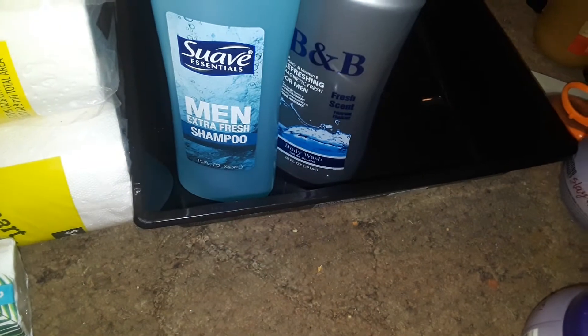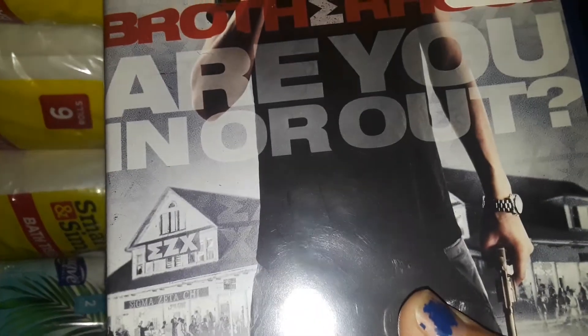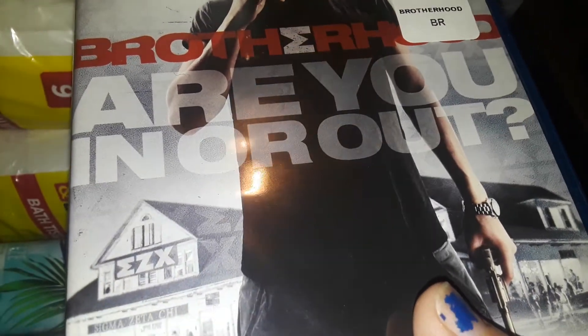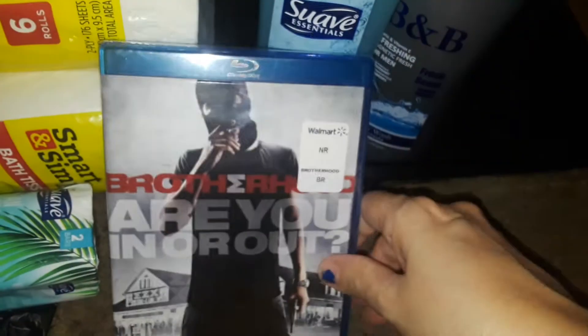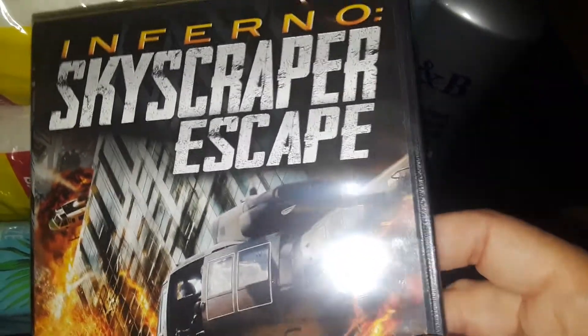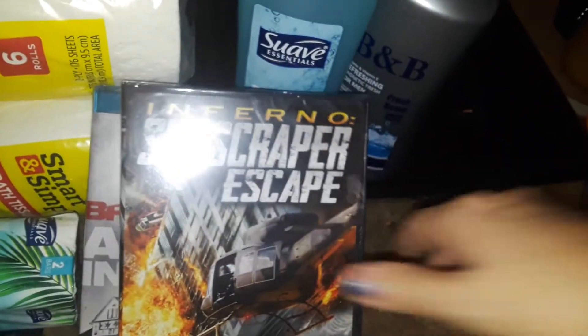Also at Dollar Tree, I picked up this Blu-ray movie — some kind of action movie. And then I also picked up this Skyscraper Escape movie called Inferno Skyscraper Escape. It looked like some kind of crazy action. So I got those two movies.